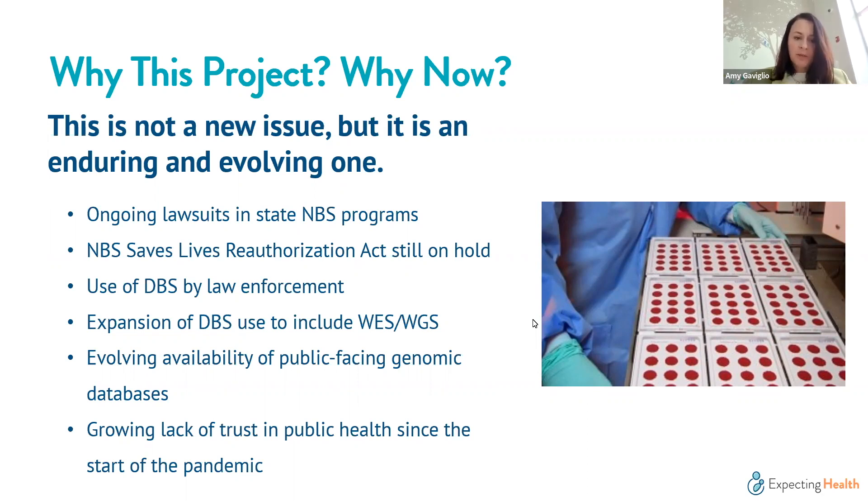The evolving availability of public-facing genomic databases — stemming from platforms like 23andMe and Ancestry.com — means that individuals' genetic information is increasingly available for uses like law enforcement. There is also a growing lack of trust in public health, an unfortunate response to the pandemic, and we are seeing a trickle effect as it pertains to newborn screening.